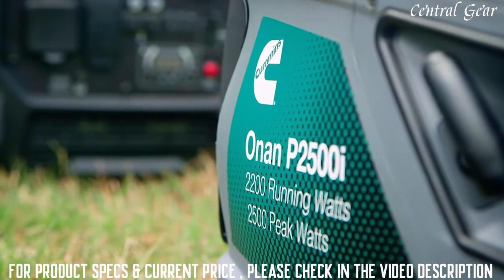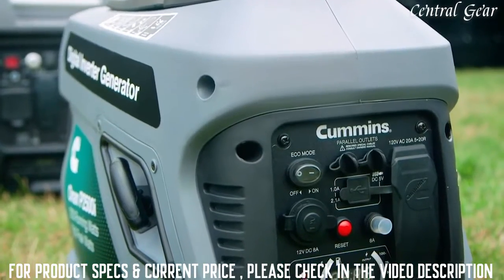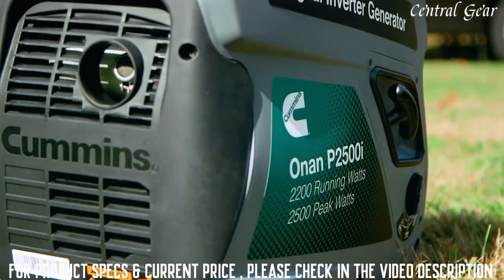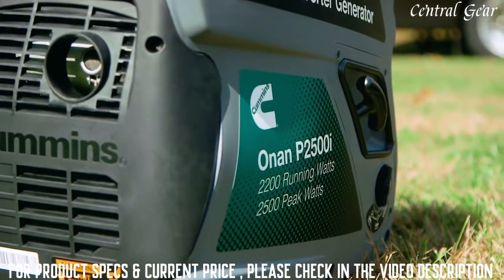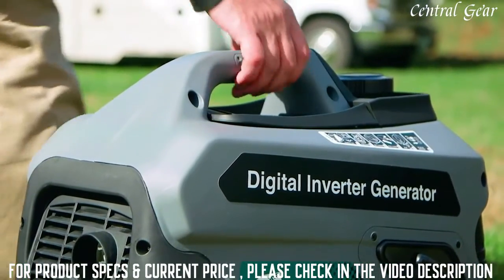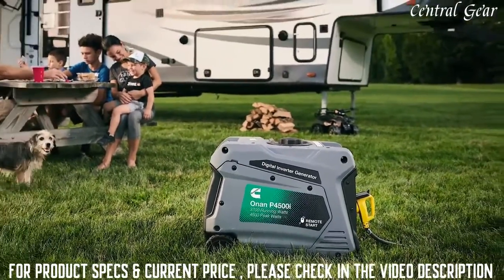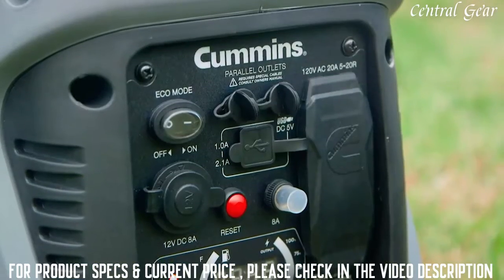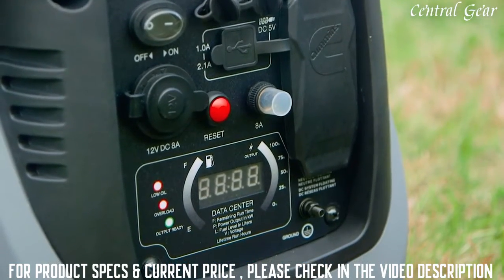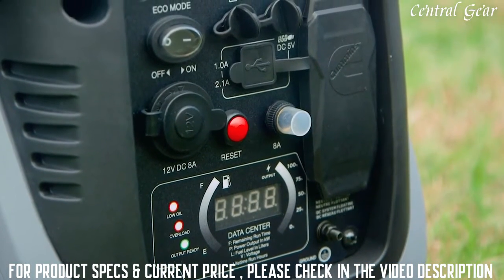The P2500 will produce 2500 watts peak output with 2200 running watts. The generator can be paralleled with another 2500 using a 30-amp parallel cable accessory, or paralleled to a P4500 using a 50-amp paralleling cord. This inverter is double insulated, making it both quiet and durable at only 52 dBAs. It's lightweight at 48 pounds and easy to carry with a built-in handle. The genset has low THD for clean power, making it perfect for sensitive electronics. It's fuel efficient with a one-gallon tank that can run for 10 hours at 25% load. The generator comes with an LED display providing precise readings of remaining run time, power output, and voltage.